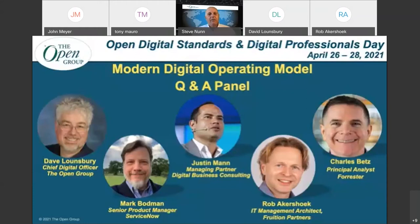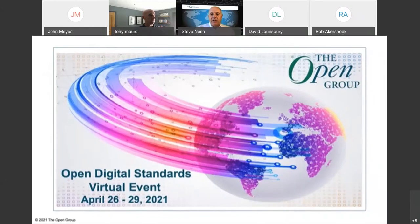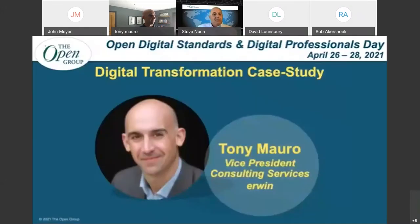To start off, we're going to have a case study from our first speaker, Tony Marrow, who is the Director of Consulting Services and Implementation, Enterprise Modeling, Management and Governance Solutions for Irwin by Quest.